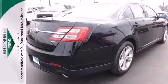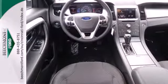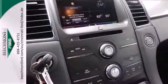It doesn't skimp on safety features either, as evidenced by the stability and traction control, anti-lock brakes, and multiple airbags.